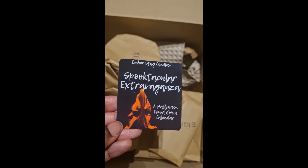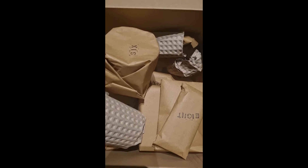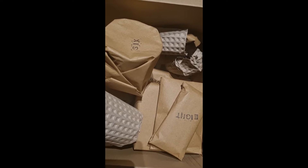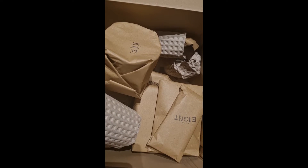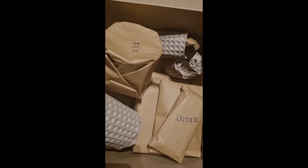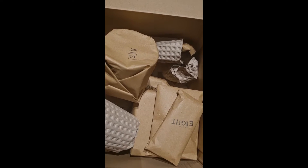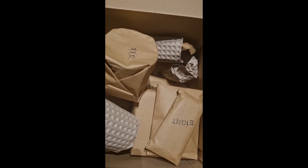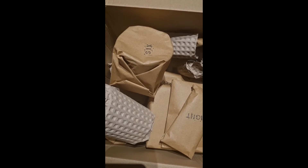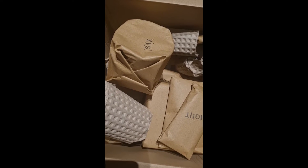As we count down to Halloween, this box has 13 wrapped gifts — wrapped candles or wax melts. We have no clue what's inside each package, but you're meant to open them on the countdown to Halloween. Because it has 13, I've decided I'm going to open one every two days to give time to actually use and enjoy the products. Maybe I'll even pull out a tarot card with the unboxing of each item!